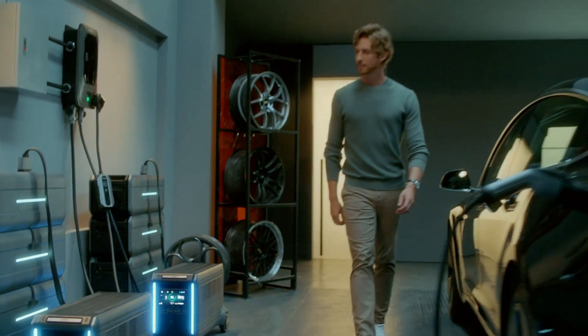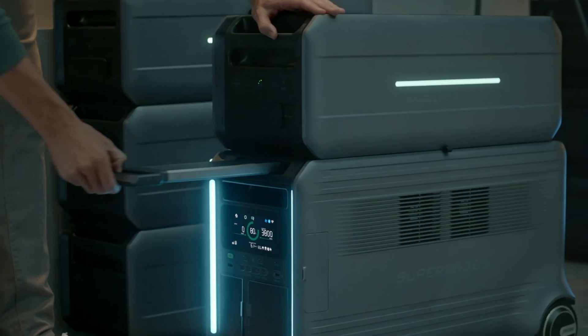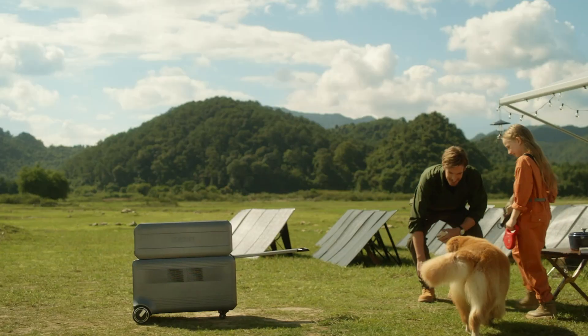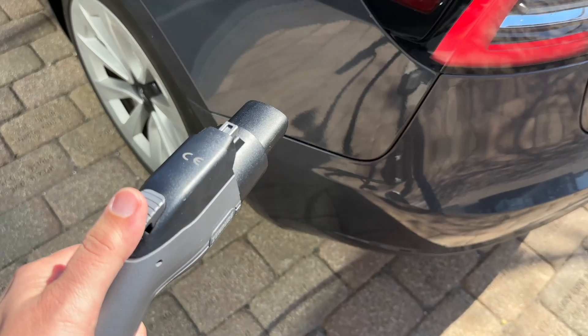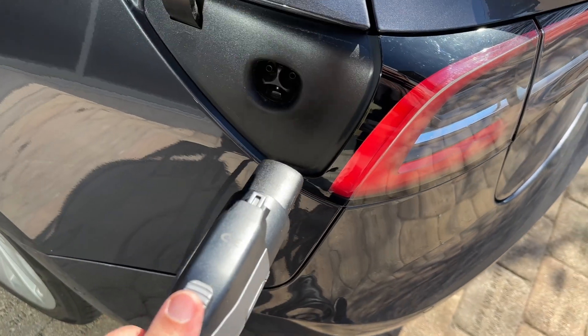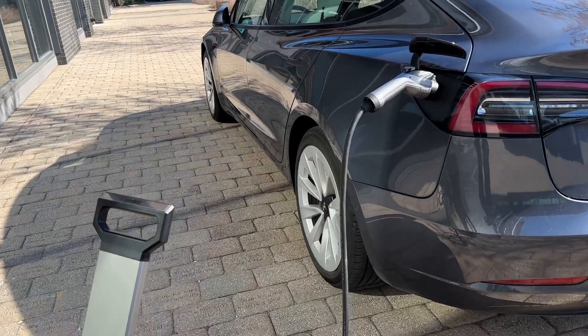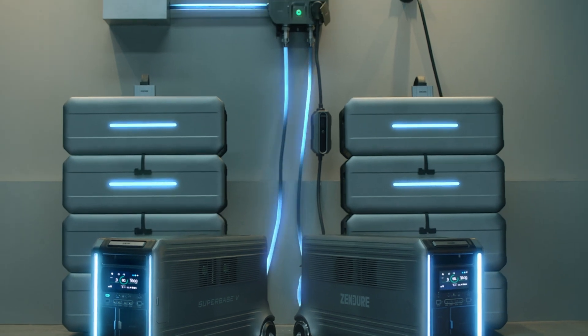There are countless ways to look at the SuperBase V, and it should be seen as a worthwhile investment to ensure you always have power for your personal devices, your car, and even your home when you need it. You can't fully charge your electric vehicle with this battery, but you can definitely get enough juice to reach another charger or top off while camping. The SuperBase V is also incredibly expandable — the more you invest, the more you can remain powered up.